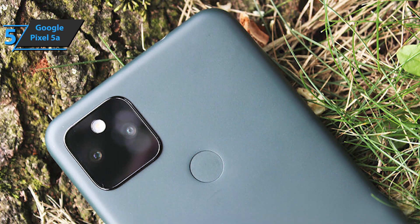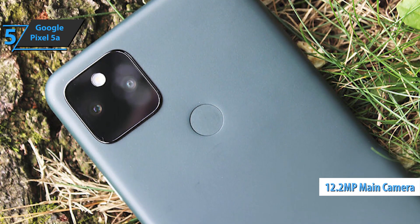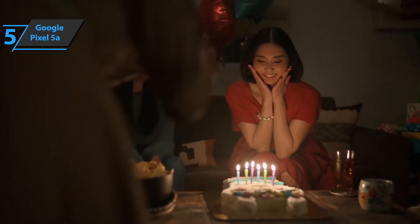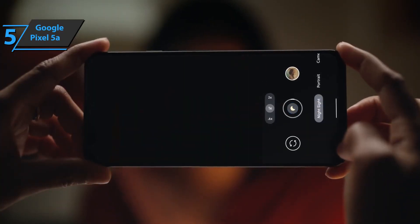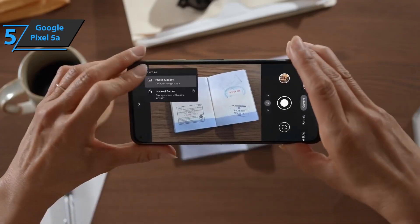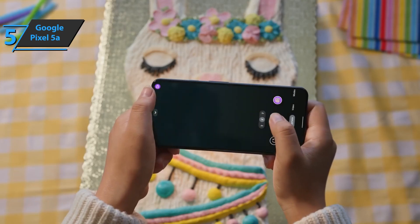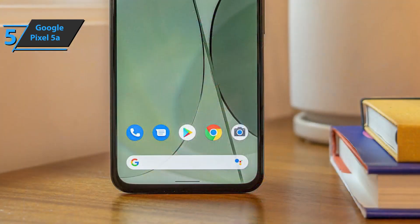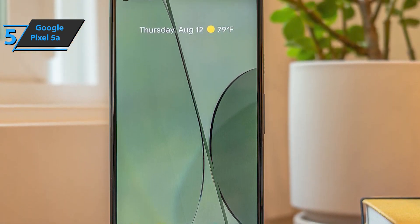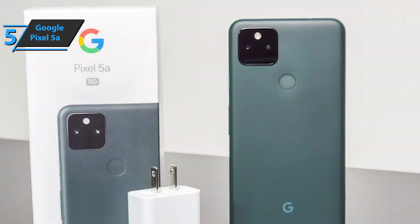There are two cameras on the back of the phone, including a 12.2-megapixel main camera and an ultra-wide one of 16 megapixels. These specs match the Pixel 4a 5G and Pixel 5. Google's Night Sight technology with automatic capabilities is a pioneer in enhanced photography in low light on smartphones and again performs great on the Pixel 5a. Dark images have greater clarity and color range than you would expect from a phone at this price. The details of close-up images are impressive, and zoom is also managed by software. There is no optical zoom here, but the main camera offers up to 7x digital zoom.